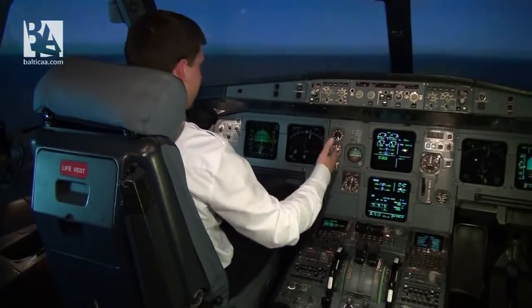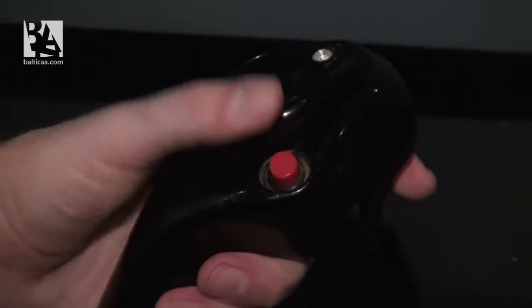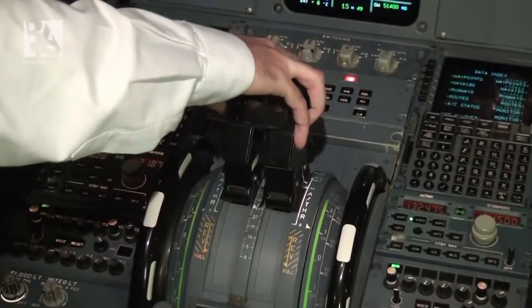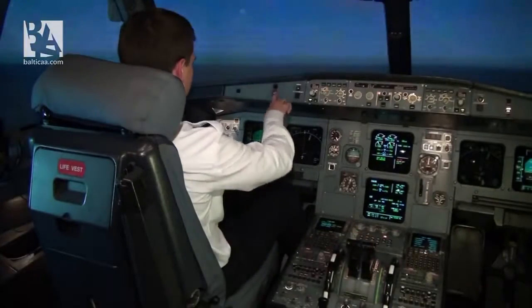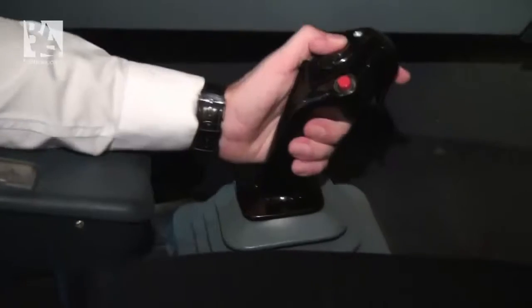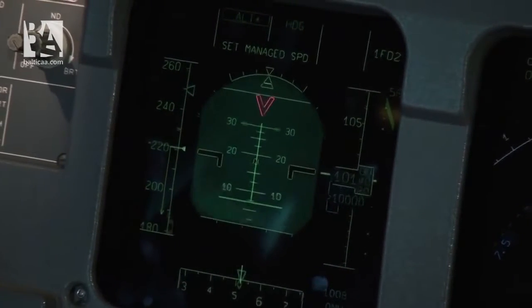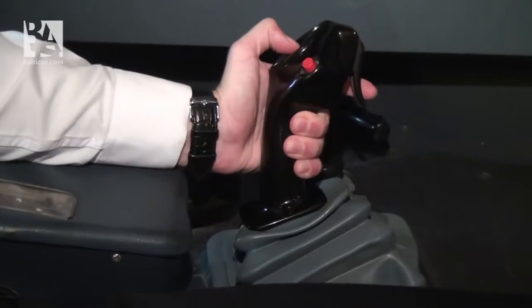Now we are in cruise at 10,000 feet. I am switching off the autopilot and auto thrust, putting the thrust levers to idle. And now I am pulling the stick up. The airplane starts pitching up, speed is decreasing, and then I bank to the left.